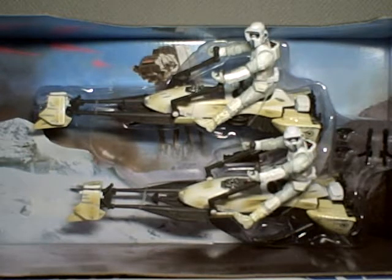This is Star Wars, the Legacy Collection, Battle Packs — Hoth Speeder Bike Patrol.